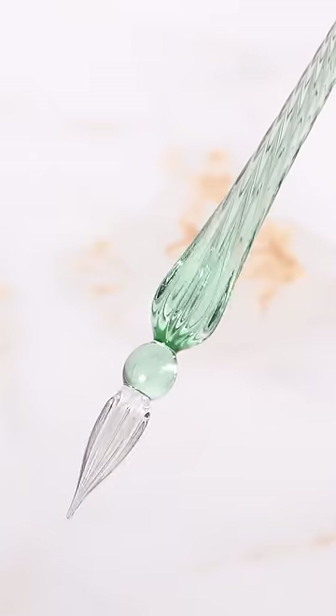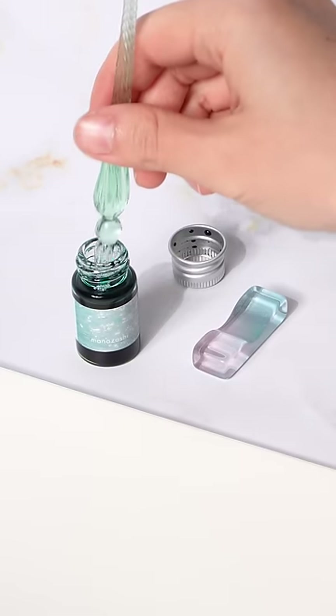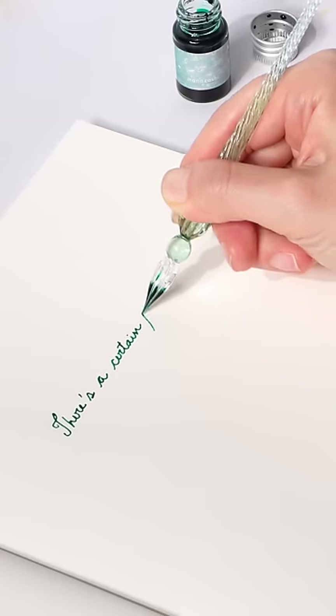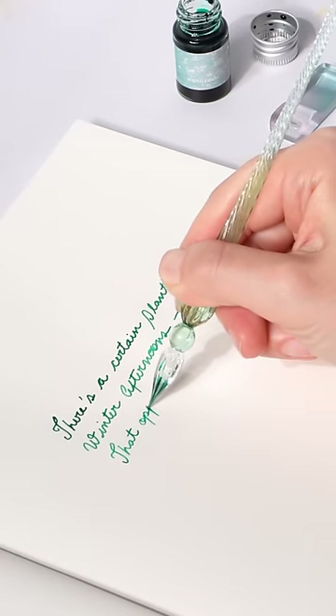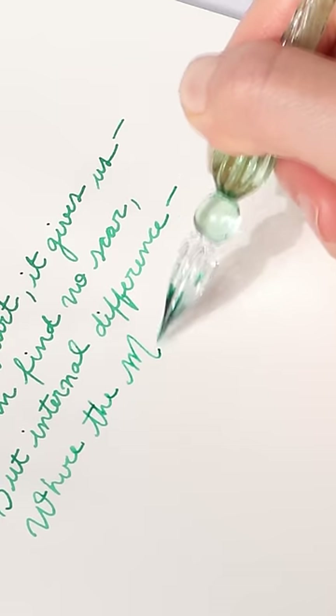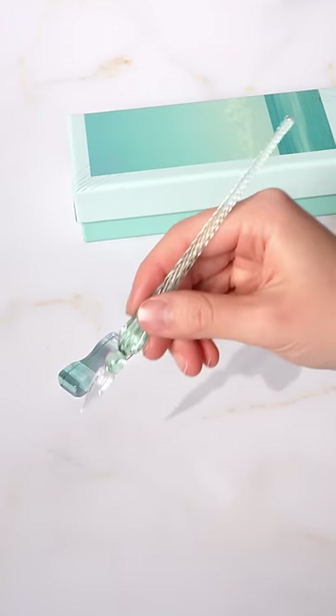Writing with a glass dip pen can be an emotional journey. It's amazing at first, experiencing the juicy ink flow and seeing how beautiful it looks. It slowly becomes frustrating, trying to get the hang of the consistency and maintenance. The feel of accomplishment and nostalgia with mastering a tool that's a work of art is creatively inspiring and simply awesome.